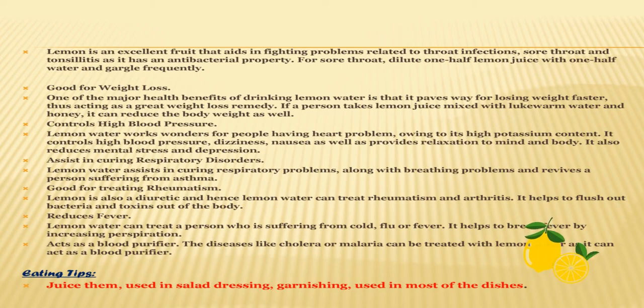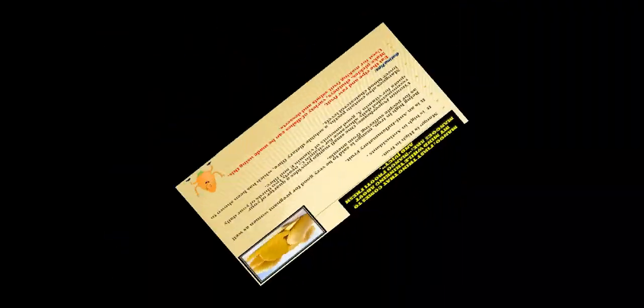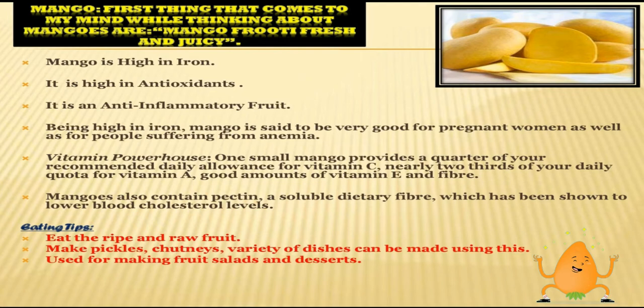The eating tips for lemon: juice them, use them in salad dressing and garnishing — they are commonly used in many dishes. For mango, by hearing the name of mango one thing only comes to my mind in just a flash: mango — fruity, juicy and fresh.